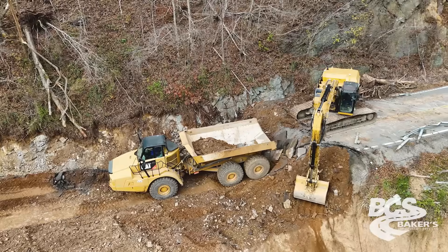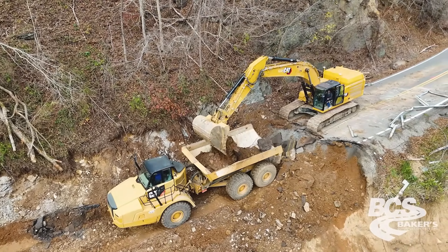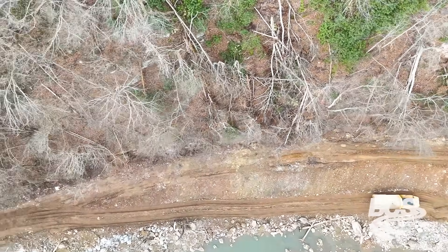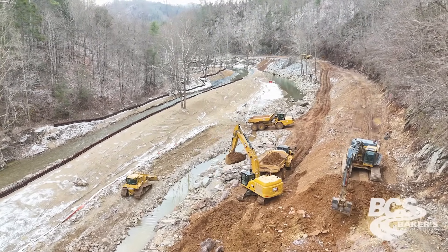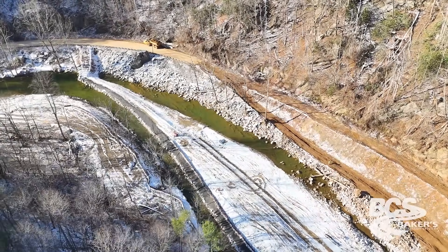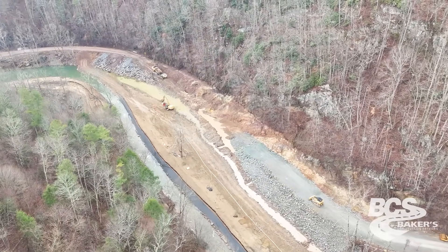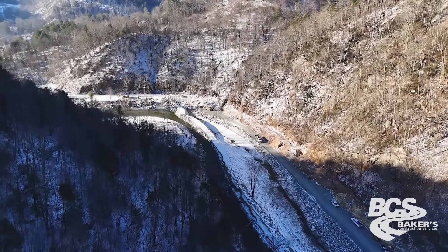We decided to start with site two so we could get a way in and out for our equipment and dump trucks — it was the only one that impeded us from getting through the job site. We had to remove what was left of the road, take it all down to bedrock, and bring it back up with select backfill and a retaining wall. The river was running right beside it, so we had to reroute the river and move it off to the side so we could dig without being in the water. We tried to get site two accessible for locals, EMS, fire, and police.